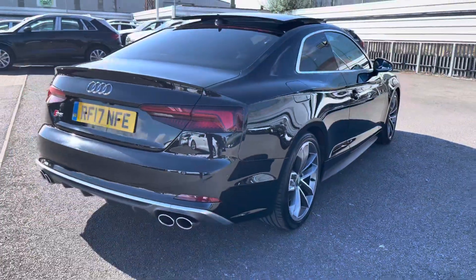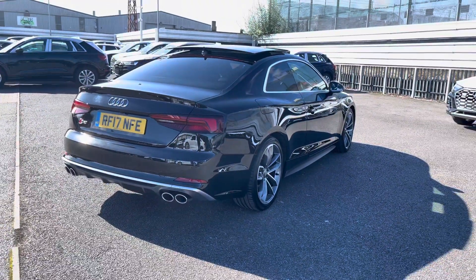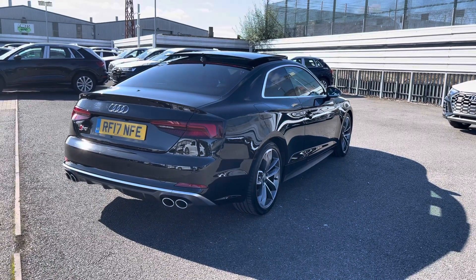A manual boot close, and I'll just give you a moment to appreciate the Mythos black metallic paintwork finish on this vehicle.